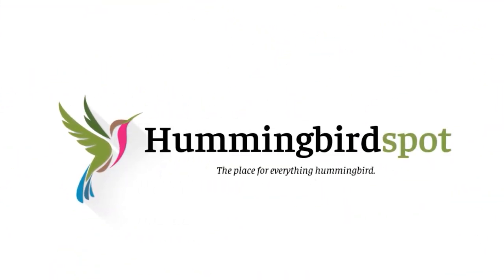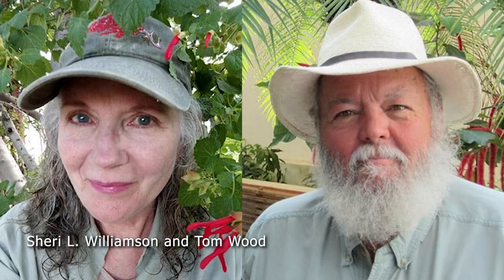Hi, my name is Carol. Welcome to Hummingbird Spot. This is the first in a series of videos that covers my first trip to Ecuador. I was really excited about this trip because I was going with Sherry L. Williamson and Tom Wood, both ornithologists with the Southeastern Arizona Bird Observatory. Sherry is the author of the Peterson Guide to Hummingbirds of North America, so I knew that I was going to learn a lot more about hummingbirds on this trip.